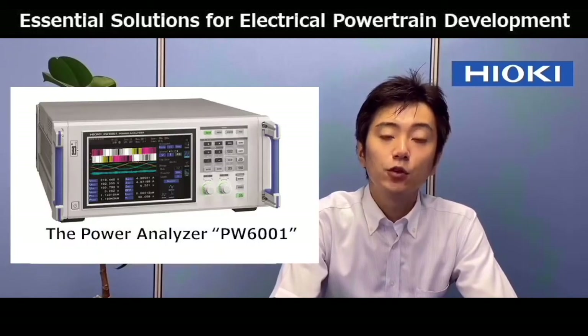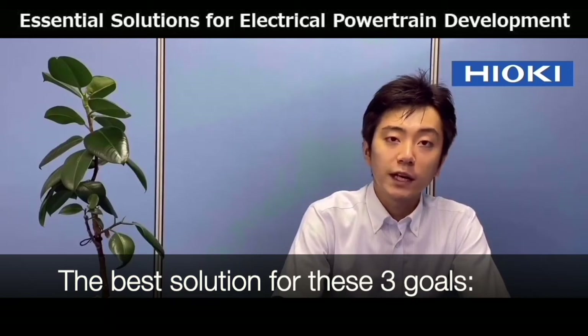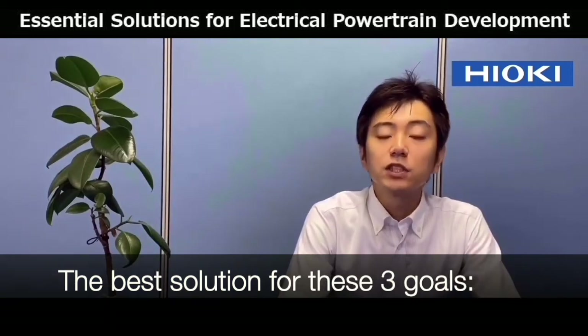Hello everyone, I'm Takagi from Hioki. Thank you for watching today's video. In this video, I'll introduce the collaboration between Hioki's power analyzer, the PW6001, and the world-renowned software for ECU development, INCA. This collaboration is the best solution for engineers with any of these three goals.